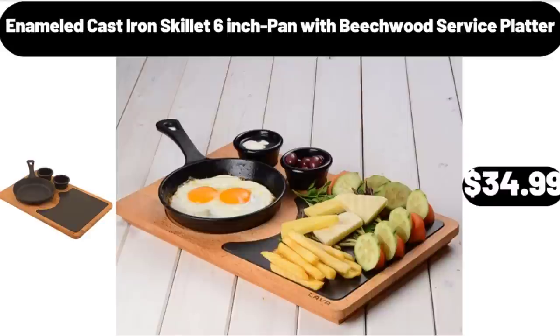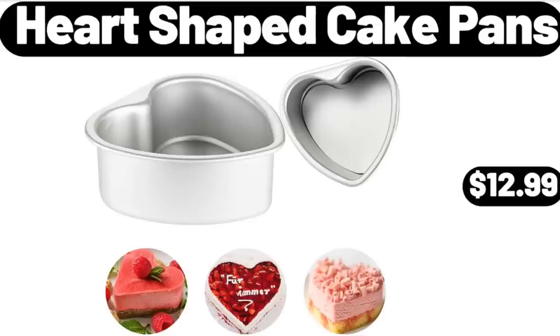Enameled Cast Iron Skillet, 6-Inch Pan with Beechwood Service Platter, $34.99. Heart-Shaped Cake Pans, $12.99.